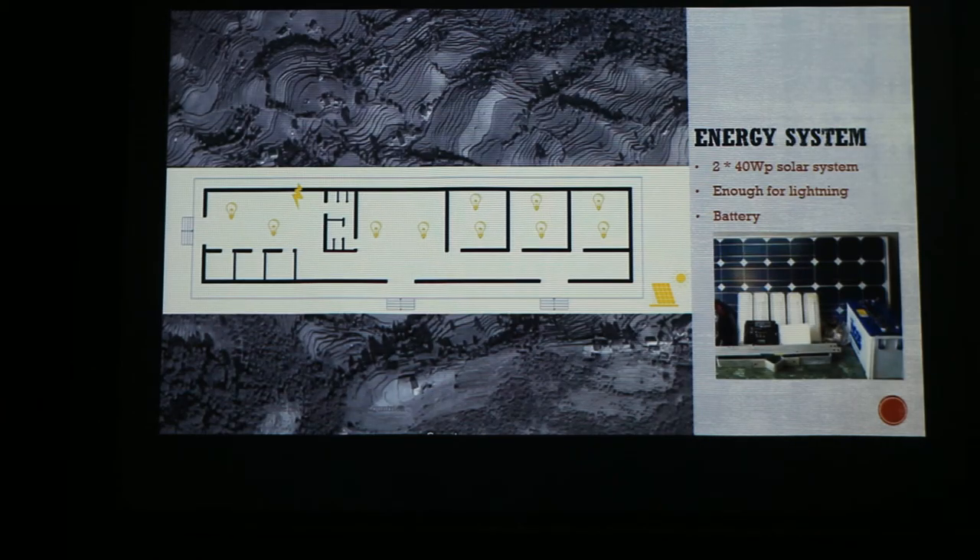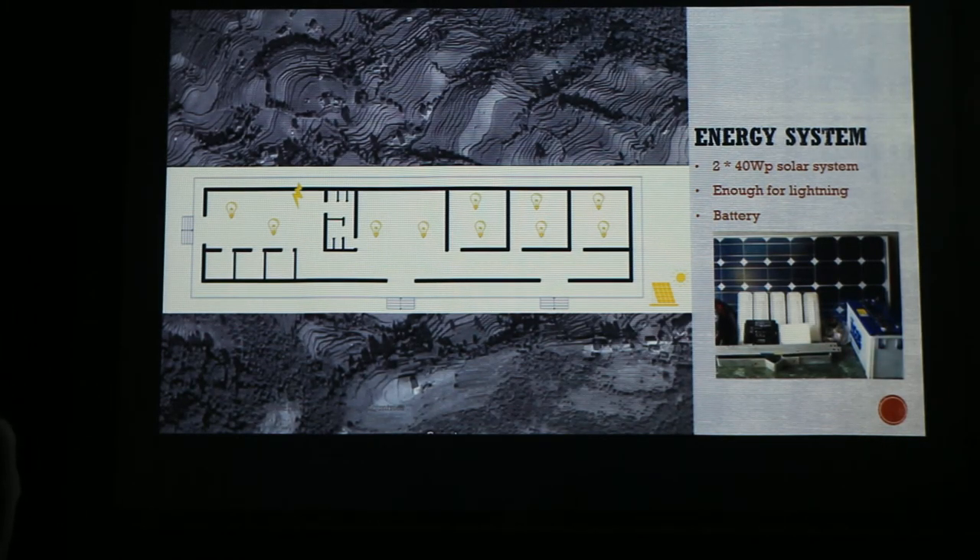This is our energy system. We want to use PV panels, and we need approximately two of these systems. It will be enough to light the building, and we will also have a battery for some extra energy storage. The whole system will be built not on top of the roof but next to it, so that's again for safety.